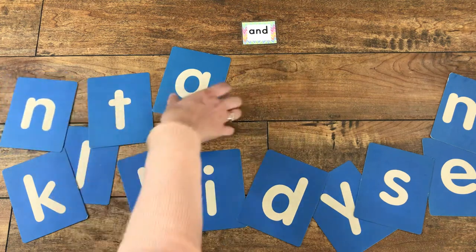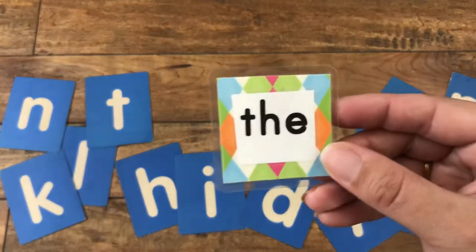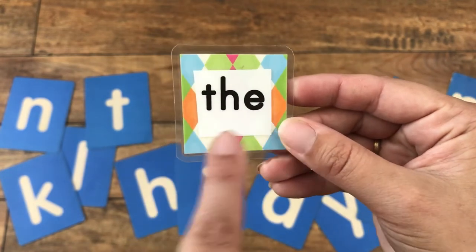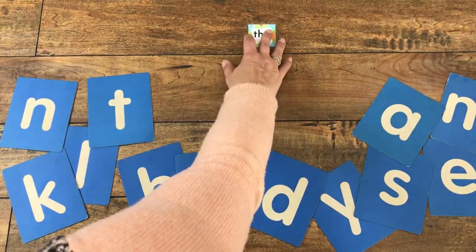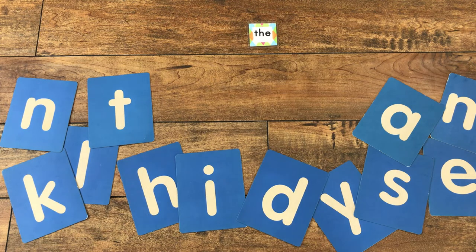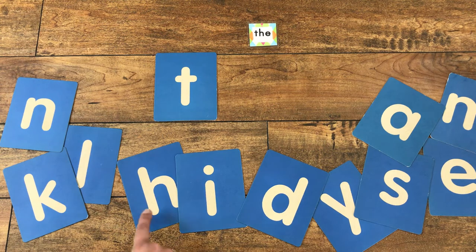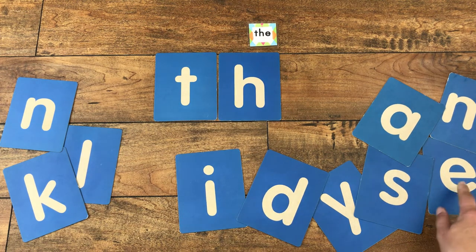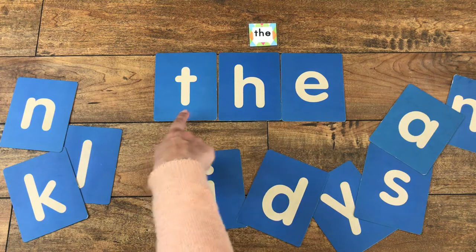All right, we have two more words for today. Our next sight word is 'the.' That one's a little tricky. Can you say it with me? The. When the T and the H are together, they make a special sound — 'the.' See if we can build the word 'the.' Can you spot the first letter in our letter soup? Letter T. How about the next one? Letter H. Very good. And we need one more — letter E. Can you read that with me? The. Very good.